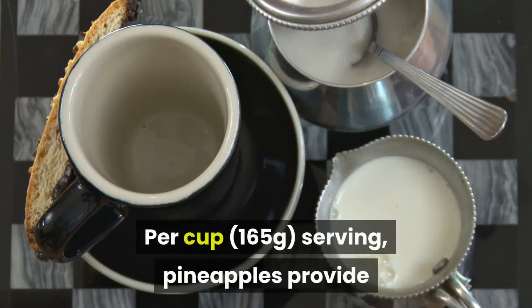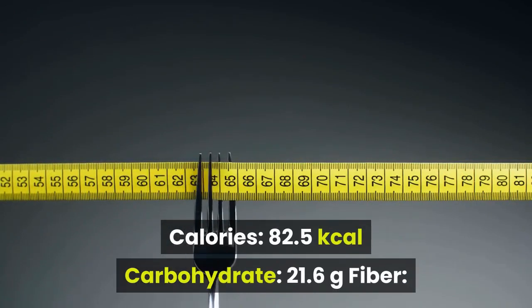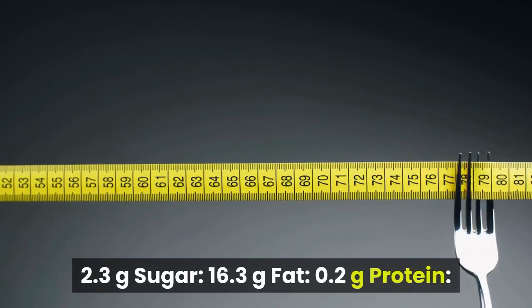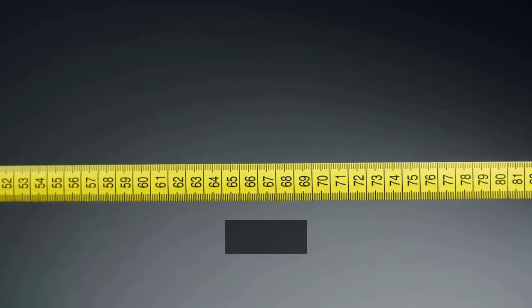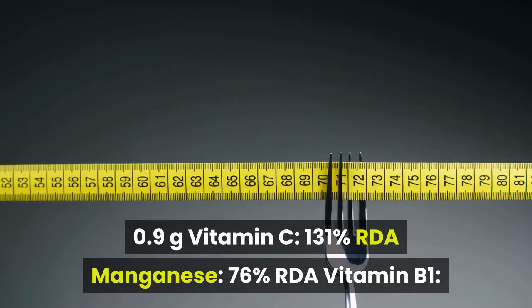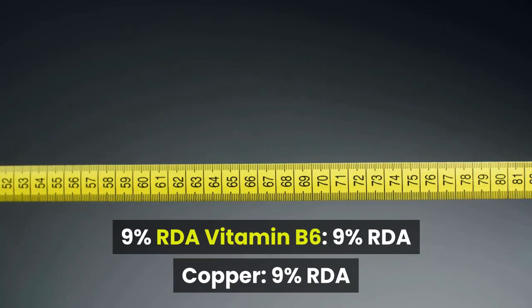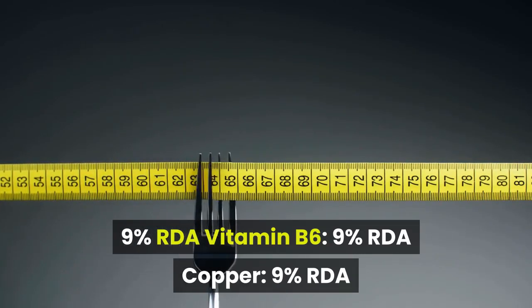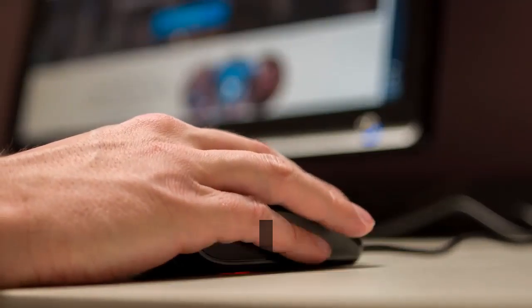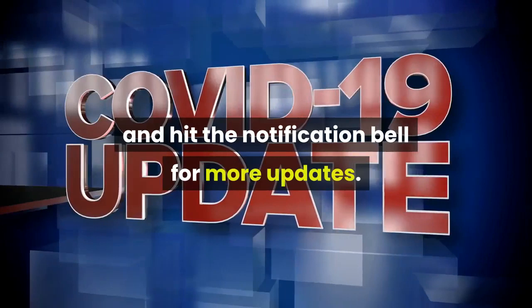Per cup (165g) serving, pineapples provide: Calories 82.5 kcal, Carbohydrate 21.6g, Fiber 2.3g, Sugar 16.3g, Fat 0.2g, Protein 0.9g, Vitamin C 131% RDA, Manganese 76% RDA, Vitamin B1 9% RDA, Vitamin B6 9% RDA, Copper 9% RDA. Click the link in the description below for some other health tips and medicine products that may help you. Don't forget to subscribe and hit the notification bell for more updates. Thank you.